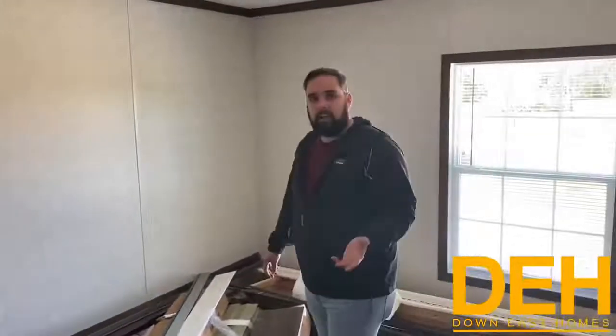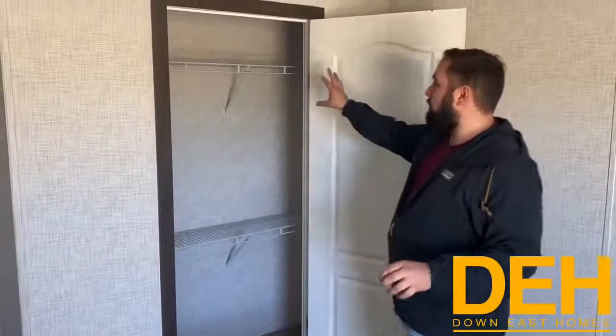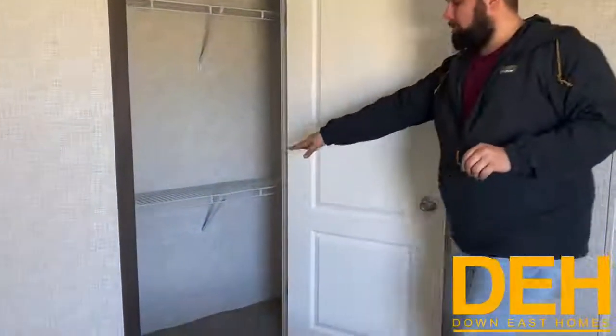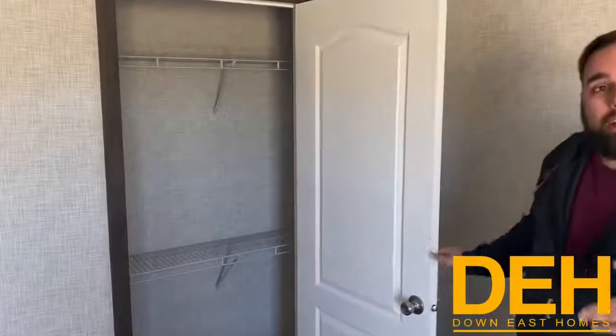The second bedroom does have a closet, and this gives a better view of what we did — we put two shelving units in here so you can hang your shorts and pants down low, still have space for your shoes, and then up top you have two racks, so you don't have to install anything yourself.